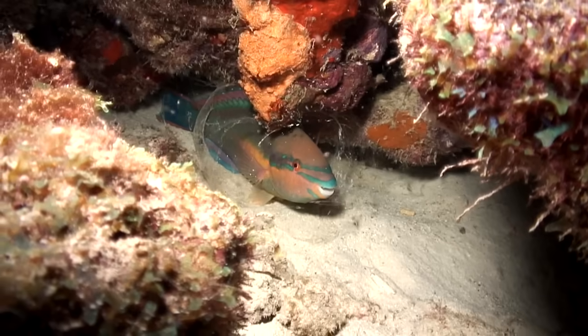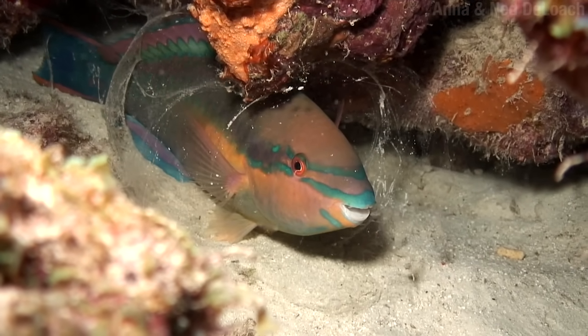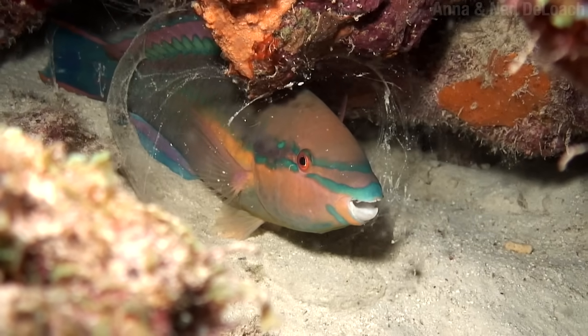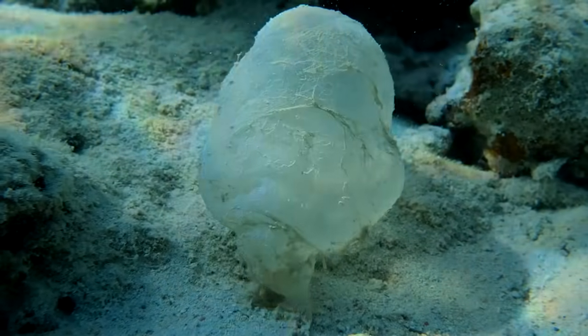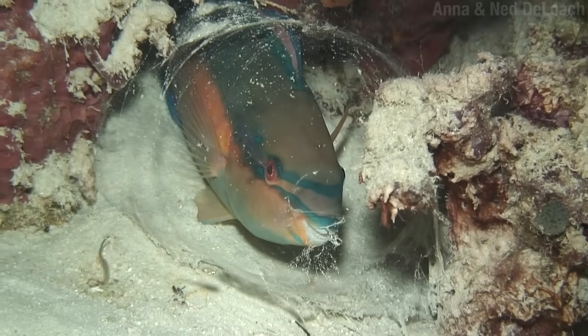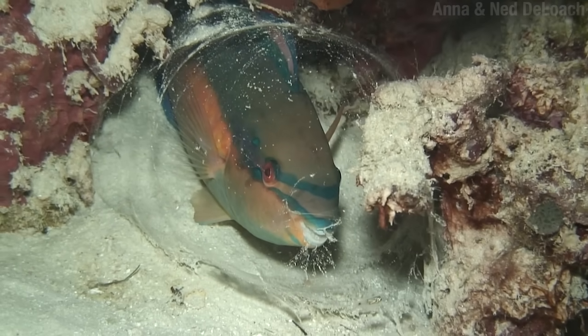In the category of Most Creative Use of Mucus, this year's winner is the parrotfish, who looks very smug about it if you ask me. It creates a mucus cocoon which helps protect it from parasites while it sleeps. And after it's done with it, you got yourself an empty snot bag. You can play with it or put your weed in there. I'm not going to show your entry, Jerry. Well, for one, because I don't believe you made all that mucus yourself.